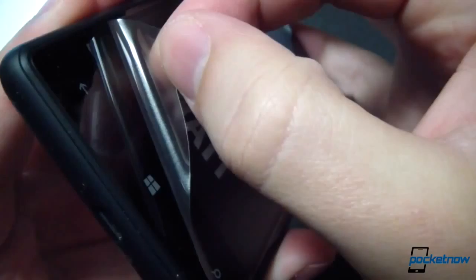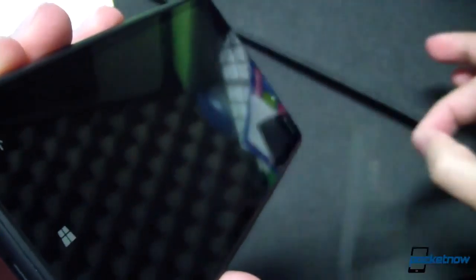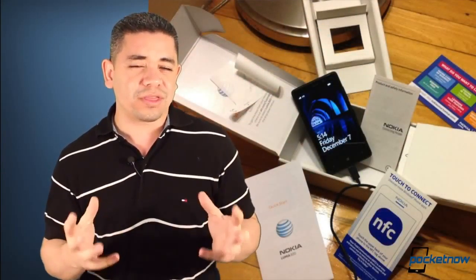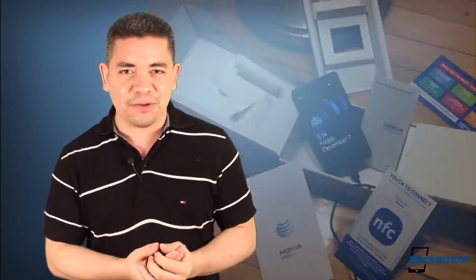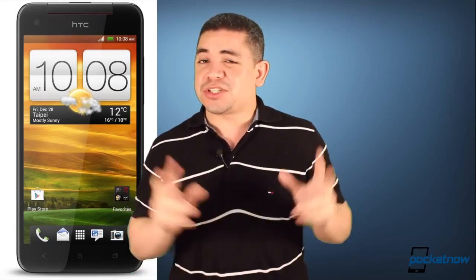We go hands-on with the Nokia Lumia 820 for AT&T, which is a mid-tier Windows Phone 8 device. It was recently released, and even though we have reviewed the Nokia Lumia 810 for T-Mobile and the 822 for Verizon recently, we are going to give this 820 the full treatment on AT&T and tell you if it's worth the money or not, so make sure you watch Michael's video and tell us what you think in the comments down below.